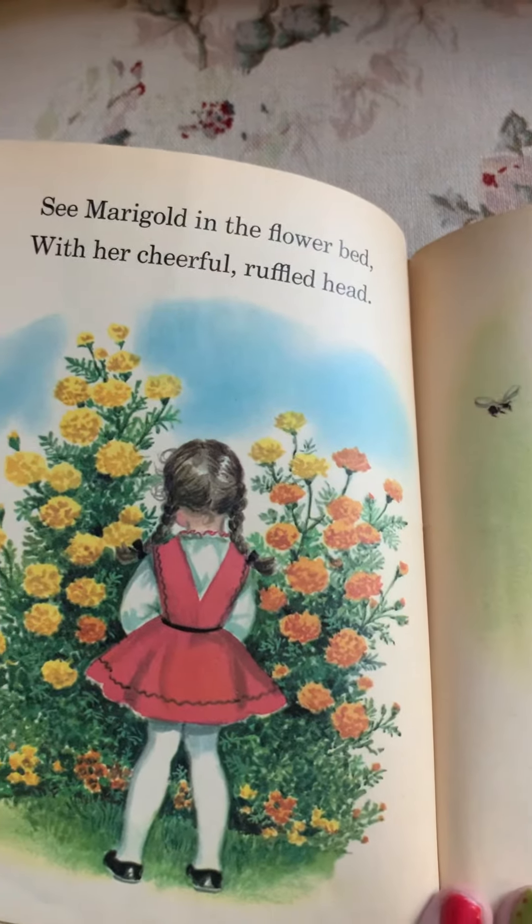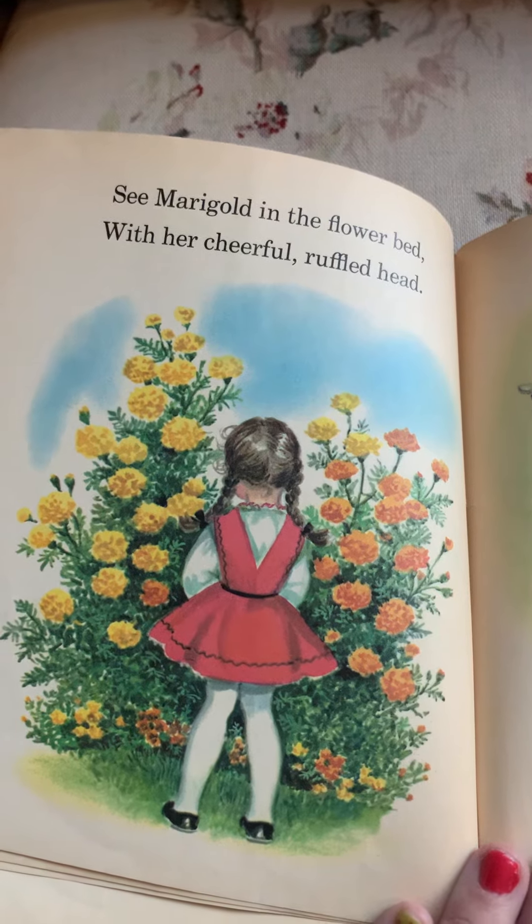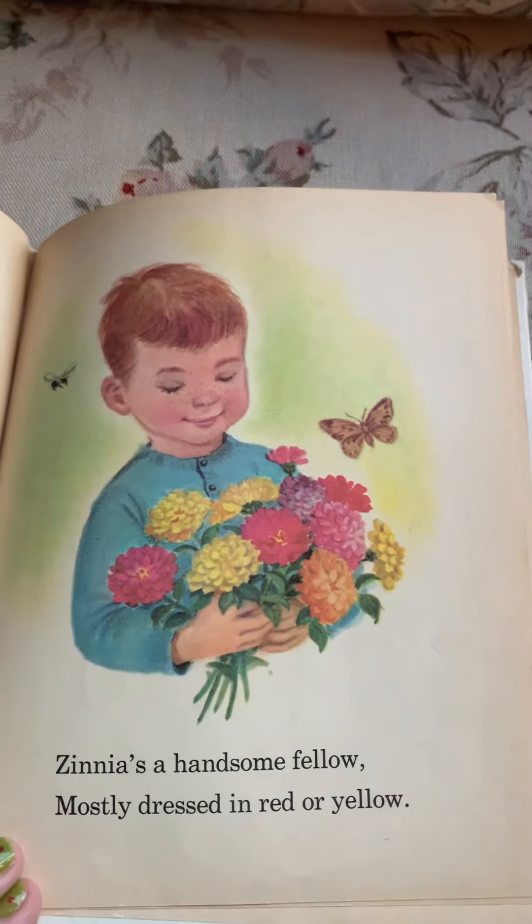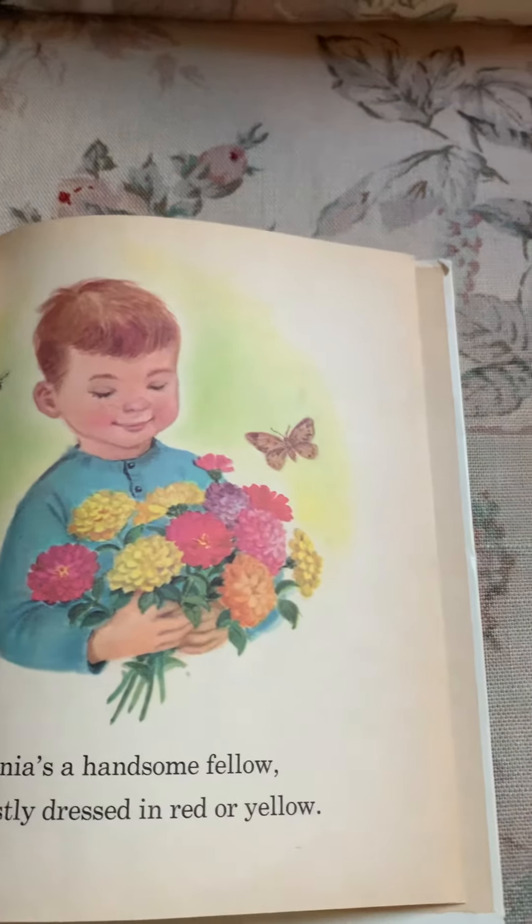See marigold in the flower bed with her cheerful, ruffled head. Zinnia is a handsome fellow, mostly dressed in red or yellow.